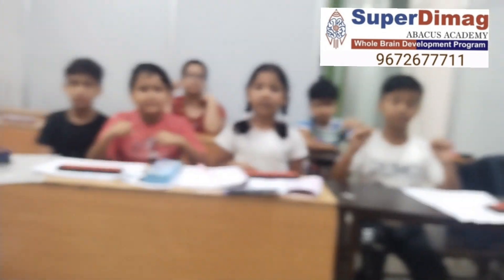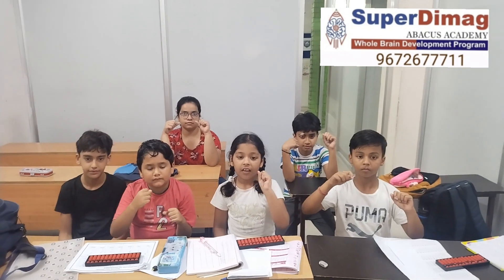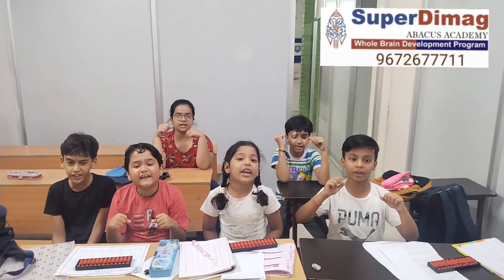Well done. Next double digit. 10 plus 10 plus 20 plus 50 minus 40. Answer. 15.